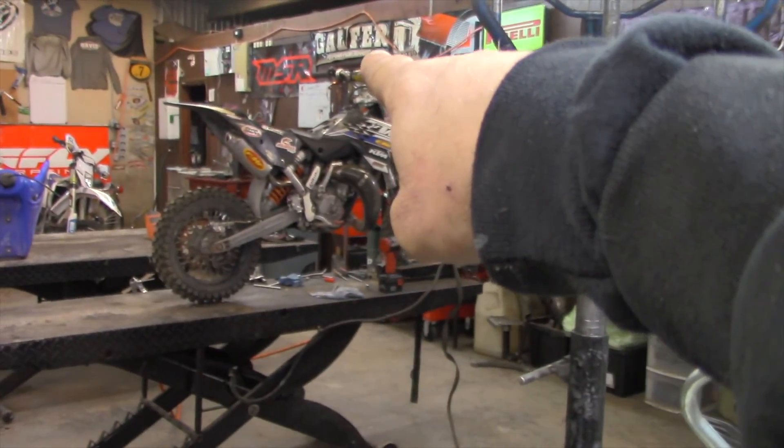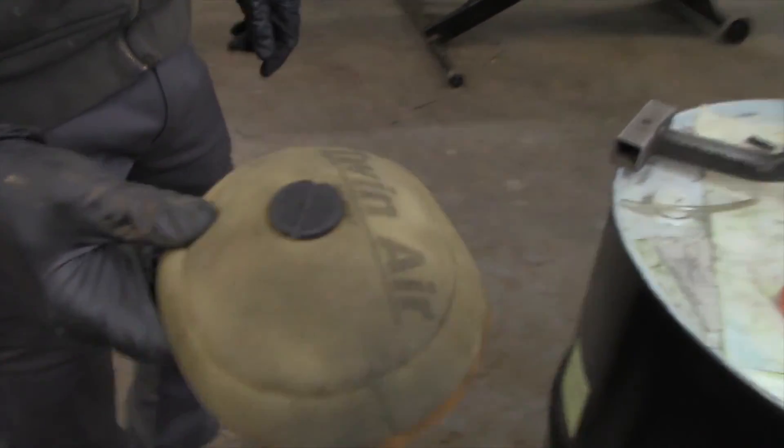It's air filter time. Zach is working on that little 65 and pulled this out — I don't think this air filter was ever oiled. Maintain your oiled air filters, people. Look at this thing — it's dry, and that lets dust through, which blows motors up. The gentleman who owns this bike just bought it, so it might not be his fault, but when you buy a new bike, check that kind of stuff.